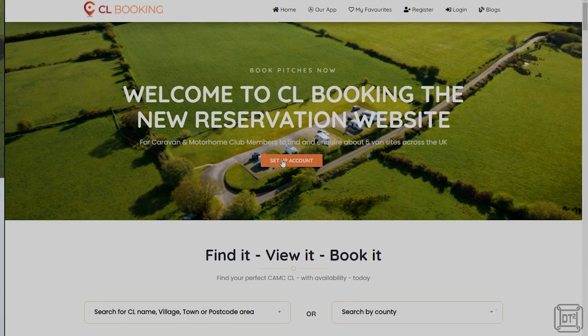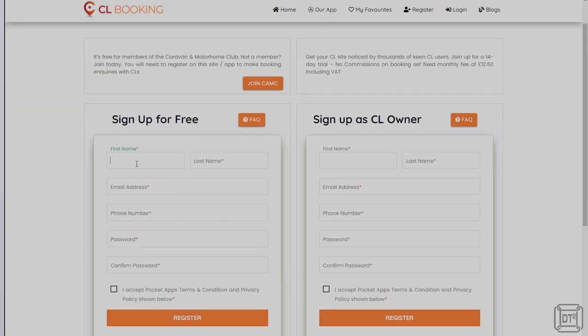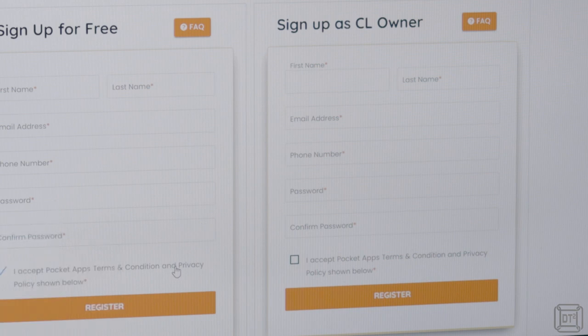If you do decide to register then you will need to enter your name, an email address, phone number, and a password. Make sure you use the sign up form on the left headed 'sign up for free' and not the site owner form on the right, which as its name suggests is for site owners.